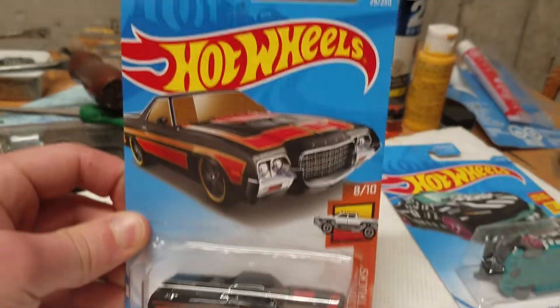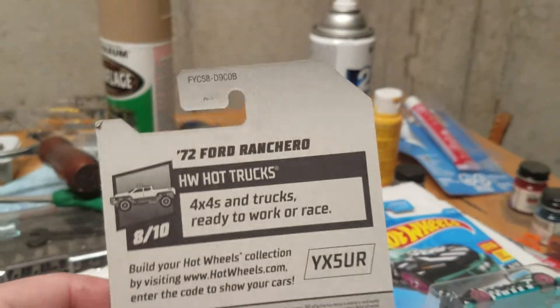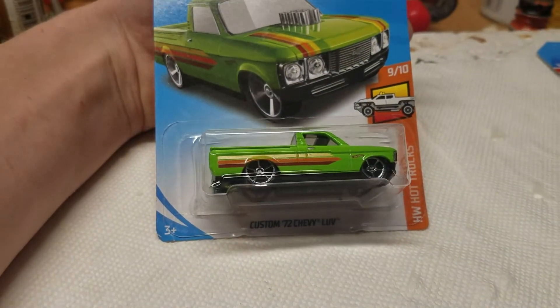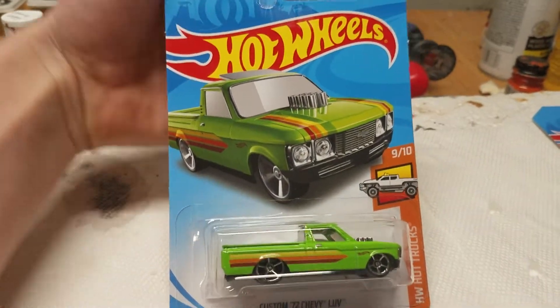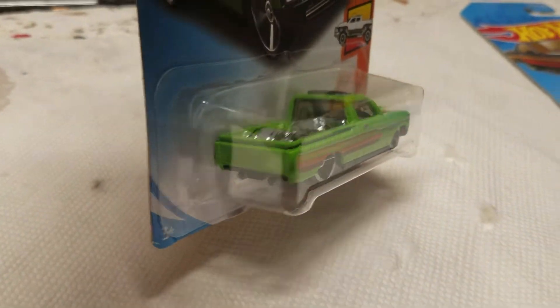Next up we got the 1972 Ford Ranchero from the Hot Trucks series. These are all from Target — B case. This bag is from Target, this bag is from Walmart. Next up we have the Custom '72 Chevy Love pickup truck in a nice looking green. I like that, it's pretty nice.